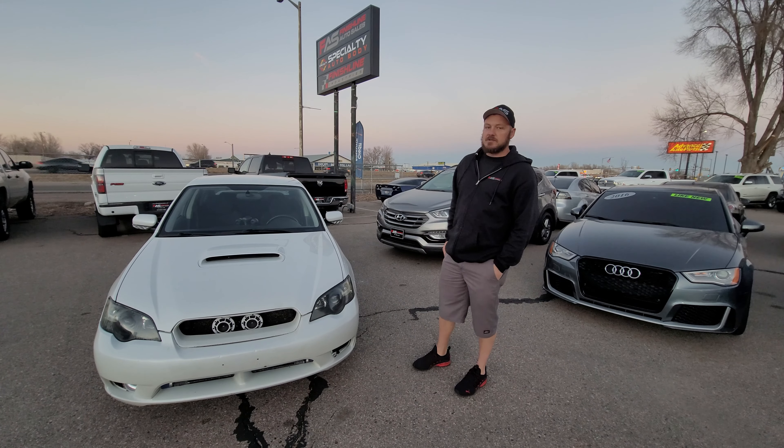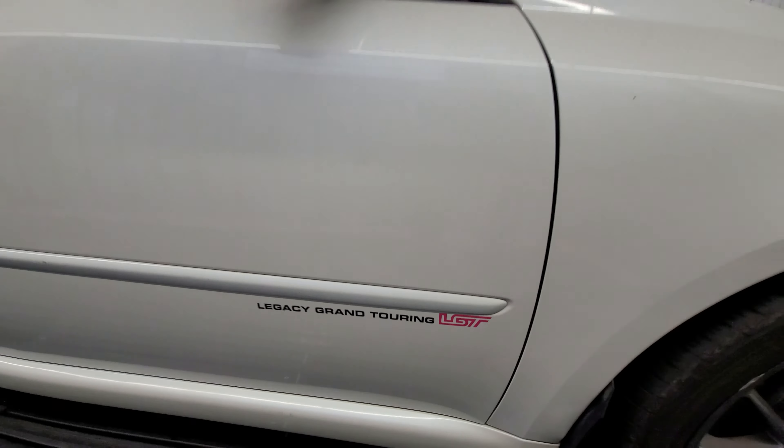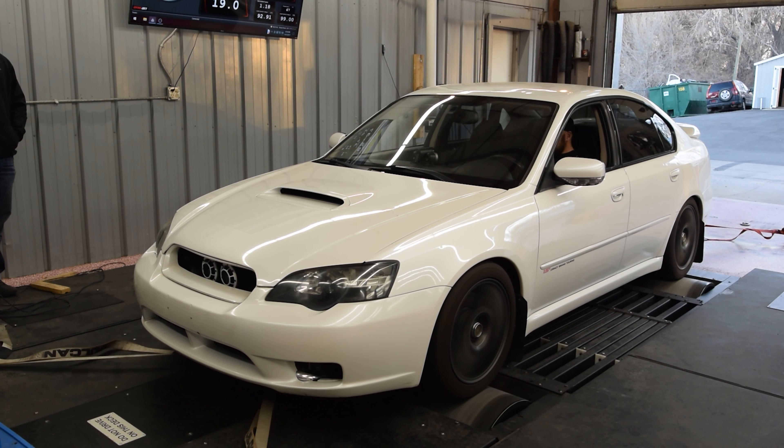Welcome back to the channel. This is another week of Horsepower Friday with Finish Line Industries. This week we've got a 2005 Subaru Legacy GT. It came in through the dealership. The only thing we know for sure is it has a 20G turbo, a tiled blow-off valve, an external wastegate, a front mount, and some tuning. It does have a COBB access port in the car. Runs super good, so I'm excited to get this one strapped down. Let's get right into it.